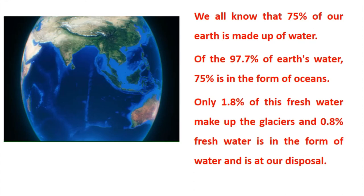We all know that 75% of our Earth is made up of water. Of the 97.7% of Earth's water, 75% is in the form of oceans. Only 1.8% of this fresh water makes up the glaciers, and 0.8% fresh water is in the form of water and is at our disposal.